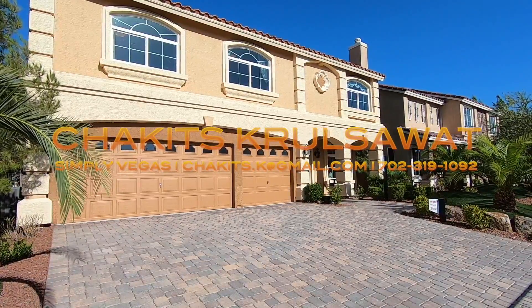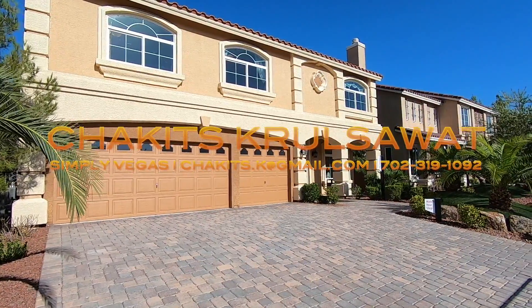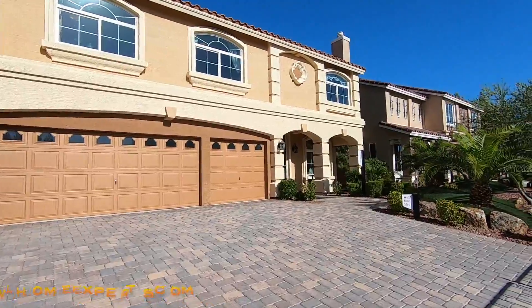What's up everybody? This is Chuck Criswell with Simply Vegas, bringing you another property tour out here in Las Vegas, Nevada.